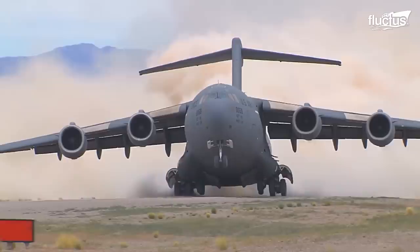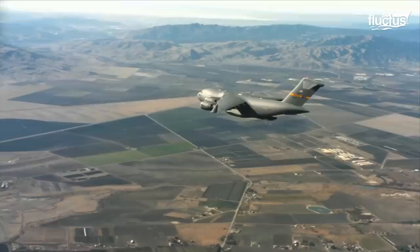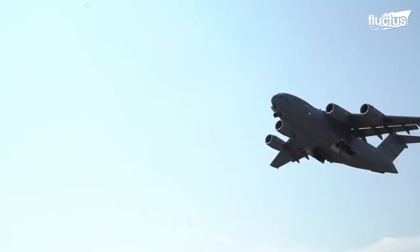Hello, everyone, and welcome back to the Fluctus Channel. The Boeing C-17 Globemaster is one of the most versatile cargo aircraft in U.S. military history.